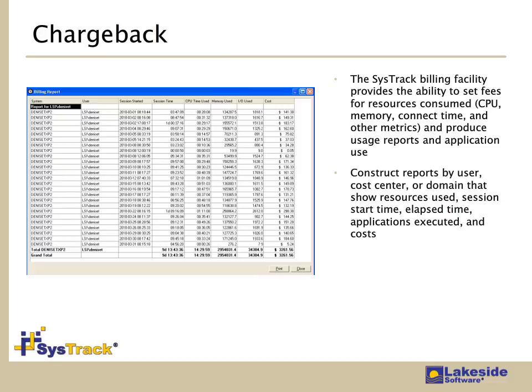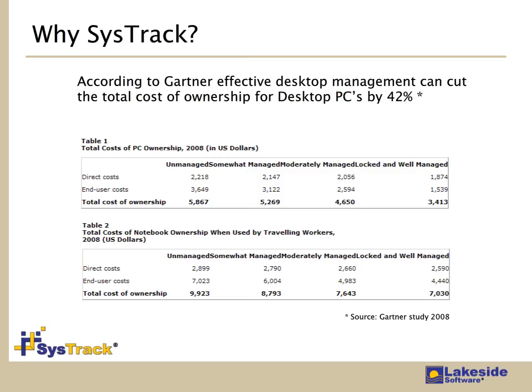SysTrack also has a billing facility for customers that enforce chargeback by department, line of business — and in the shared resource View model, this is likely really important. A Gartner statistic that I thought was rather telling: effectively and proactively monitoring and managing the desktop environment can yield cost savings of as much as 42%. These so-called soft costs sometimes don't get the attention they deserve, not like a capital expense like an HP blade or an EMC storage device. Savings in line items like total cost of ownership still have a direct and significant impact on the bottom line, and that's something we can articulate to customers inside of SysTrack.